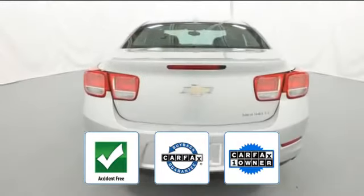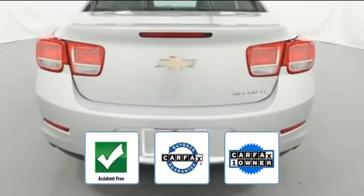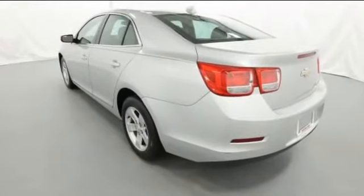This vehicle is accident free, qualifies for the Carfax buyback guarantee, and is a Carfax one owner vehicle. Come in now — this vehicle is ready for immediate delivery.